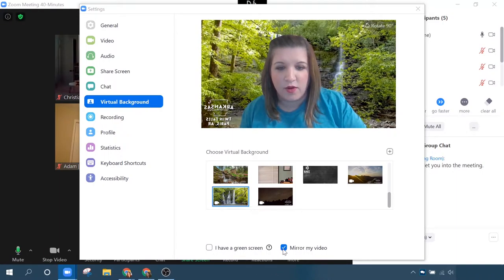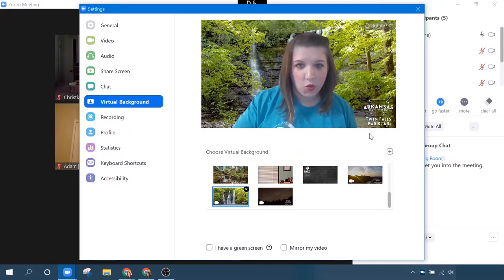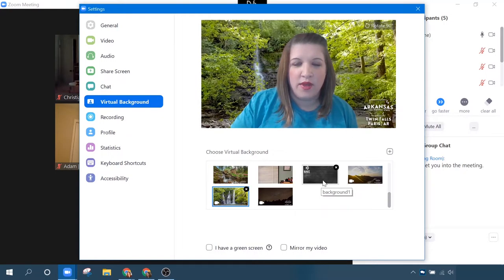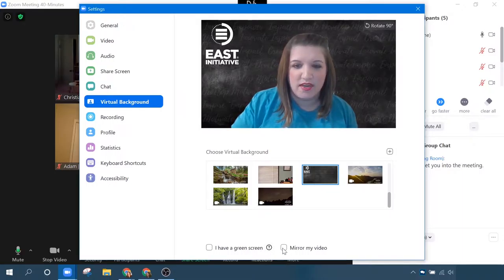I want to show you a video that's a really fun background — I didn't realize that videos could be used as virtual backgrounds. You can see the waterfalls are behind me. I actually need to flip my video around because this logo is backwards, so I'm going to click 'mirror my video' and now it looks correct. Our communications team created these branded backgrounds. They're great for branding, so I'm just going to use this one.